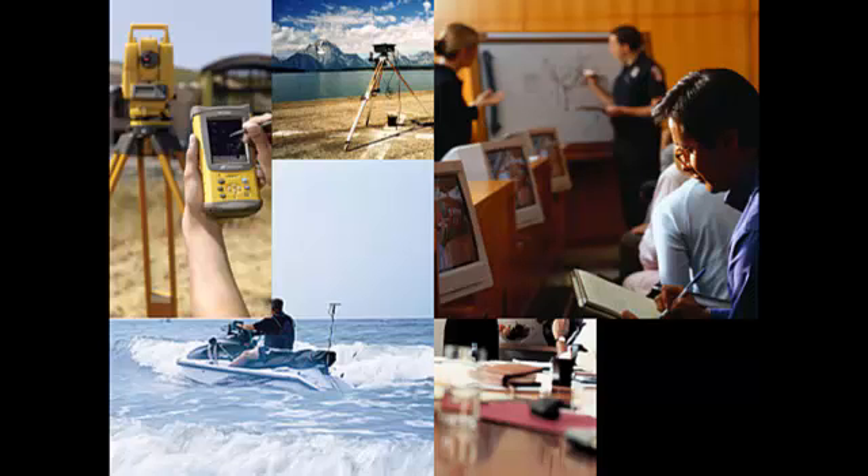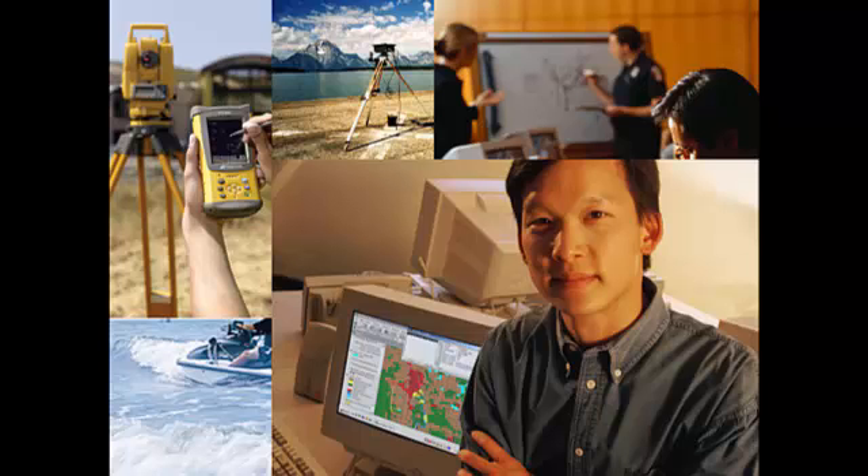Surveyors are dependent on rapidly emerging technology. Here you can see a total station instrument on a tripod and a data collector using wireless communication to help control that instrument. Surveyors are heavily involved in mapping, and as you see on this gentleman's screen, there is a type of mapping we call geographic information systems. Mapping is really at the core of what surveyors do.